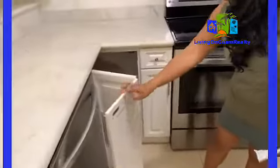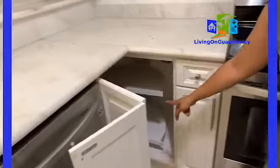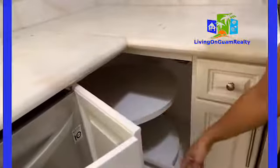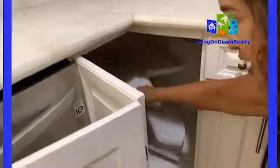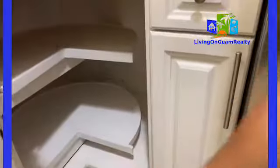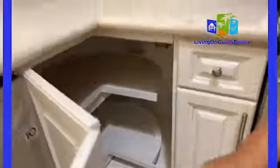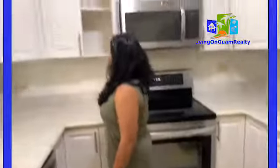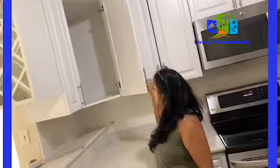I always like opening up drawers and closet space. I like this corner cabinet because it has a Lazy Susan — so you can get to those items in the very back. There are two rows of the Lazy Susan right here, and then so much cabinet space.